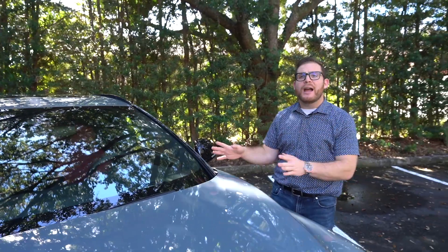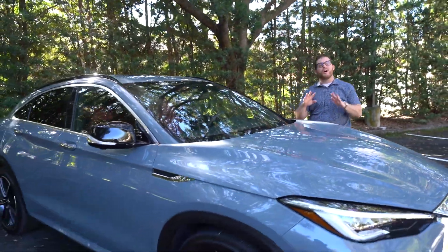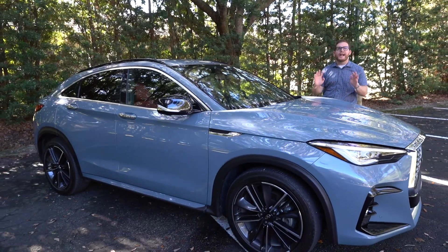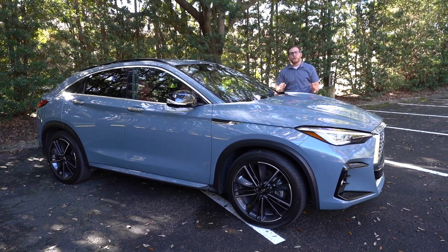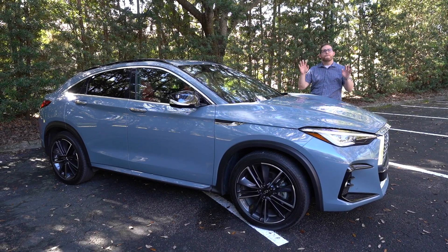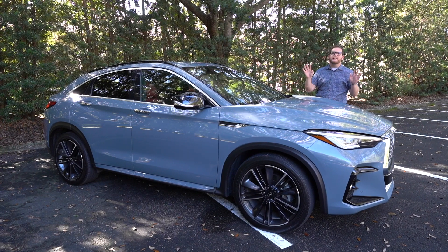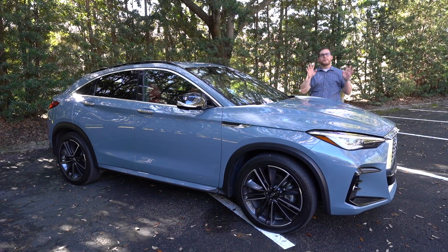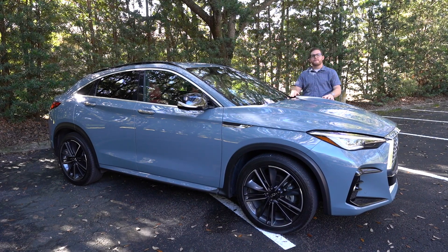We usually start off these reviews by driving the car, but that's not where the big story is on the QX55. This car is all about the styling. As I mentioned, it's heavily based on the QX50, which is an attractive looking car, and I think this is also a very attractive looking car. Infiniti's designers have done a really good job transforming the QX50 from a conventional crossover to a crossover coupe with the QX55.